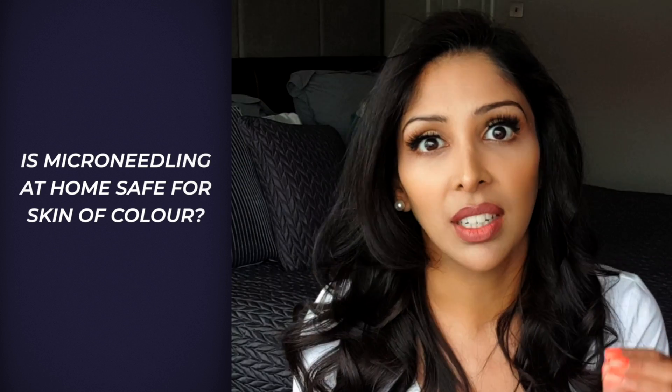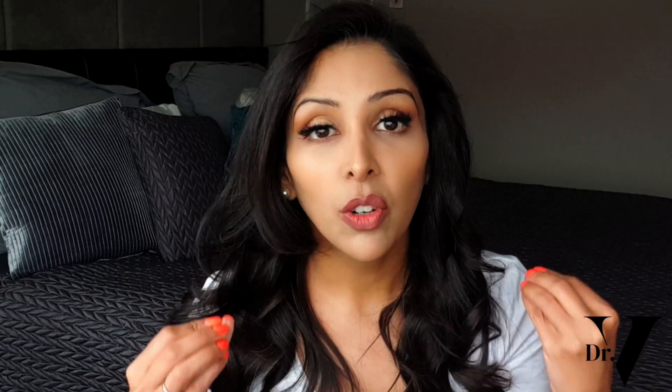Today's video has been requested a lot — the question is: is microneedling at home safe for skin of colour? It's an excellent question because you are causing micro-injury when piercing the skin with needles. Anyone who understands skin of colour knows that melanocytes — the cells that produce the pigment melanin — are large and easily triggered. One scratch, one bite, one burn and we hyperpigment. We cannot afford to damage our skin barrier, so there is a fine line when treating skin of colour, and that's really why this whole channel exists.